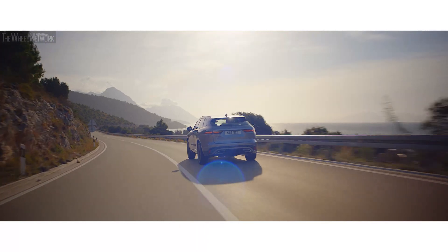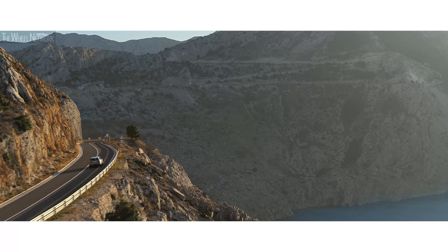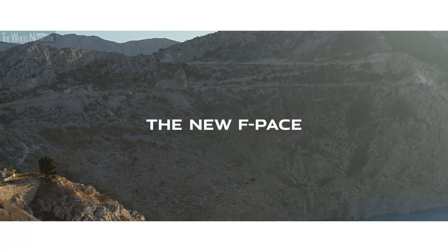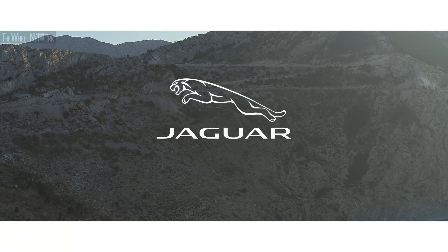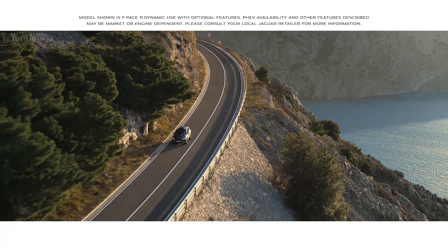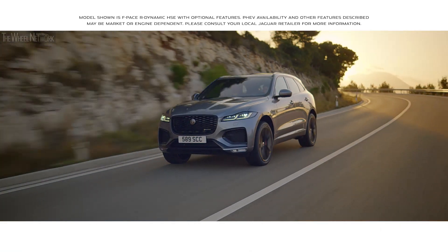Design. Performance. Practicality. F-Pace. The new F-Pace has Jaguar performance at the heart of its DNA.